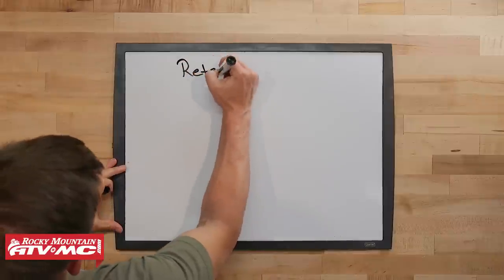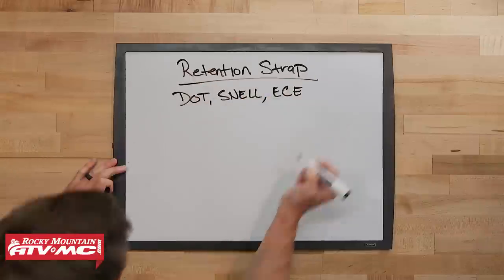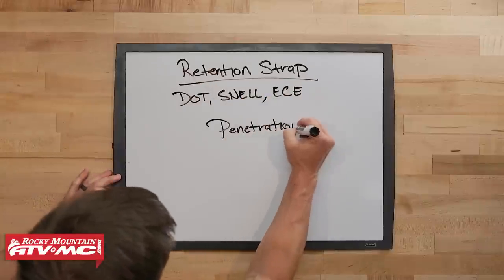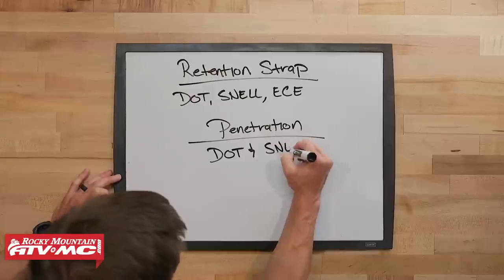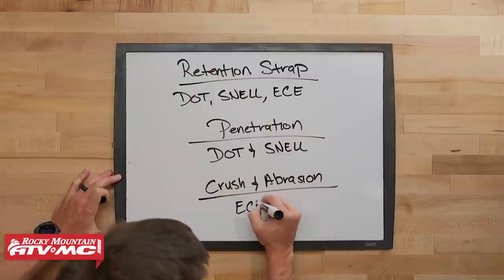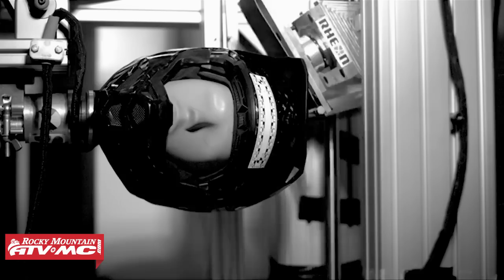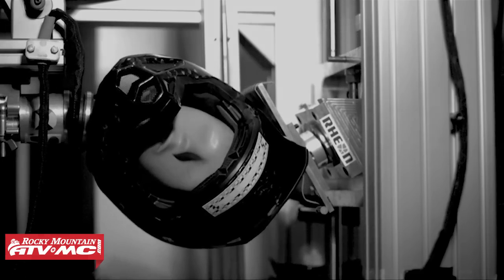Aside from impact testing, all three organizations do several other tests required to pass their standard. All three test the retention strap on the helmet to make sure it doesn't come off in a crash. DOT and Snell do a penetration test, which ECE does not. But ECE does a crush and abrasion test that the other two don't — the abrasion test ensures that nothing on the helmet could catch and add additional forces to the head or rider's neck.